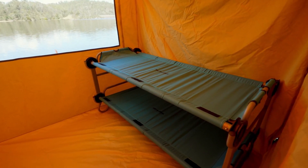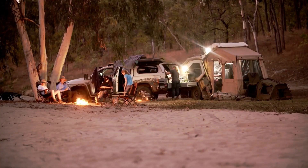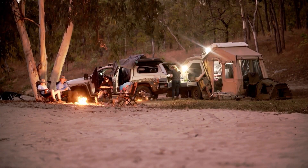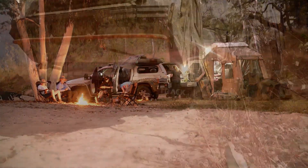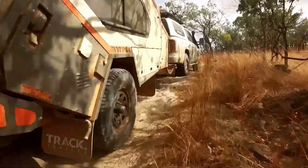Thitfan is an excellent choice for anyone who wants a compact and versatile camper trailer that can handle any adventure. With its rugged construction, off-road capabilities, and comfortable interior, it is sure to be a hit with outdoor enthusiasts everywhere.